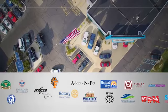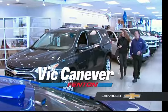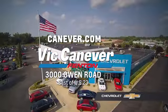Supporting our community. Supporting our families. Vic Canaver Chevrolet is here for all your vehicle needs. Call or stop in for a test drive today. We are located at 3000 Owen Road, Benton, or online at canaver.com.